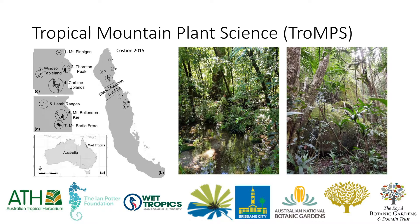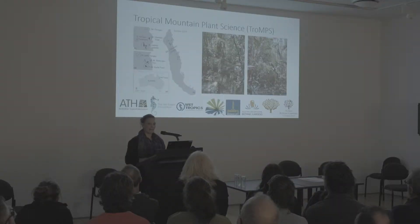To go into a bit more detail, I'll talk about a couple of example projects. The first is the Tropical Mountain Plant Science Project — hashtag TROMPS. This project is being led by the Australian Tropical Herbarium with support from the Ian Potter Foundation and the Wet Tropics Management Authority. There are a range of botanic gardens who are partners in this project.